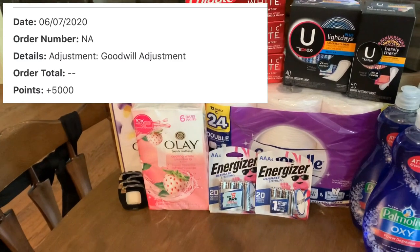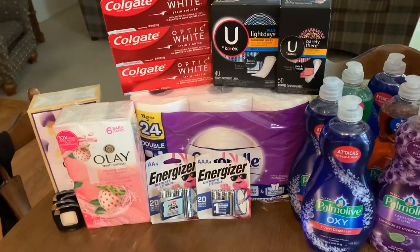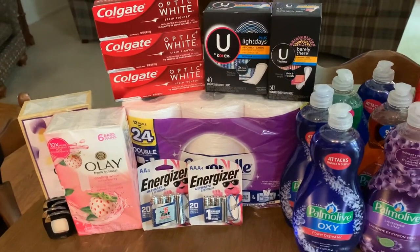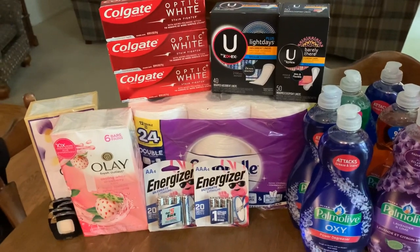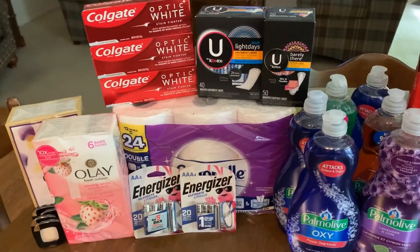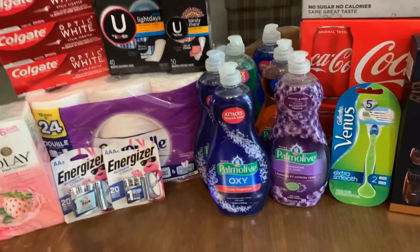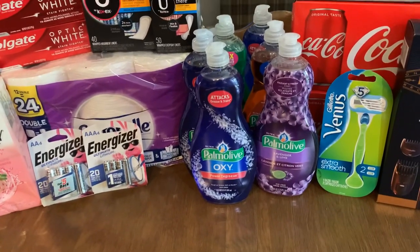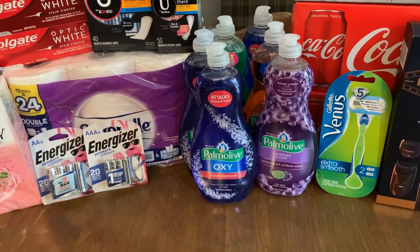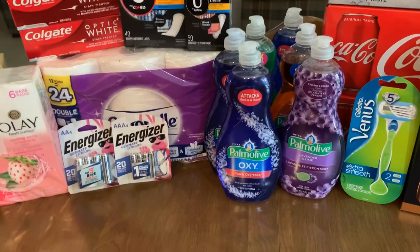So I went ahead and picked up U by Kotex — these are two for $8 everyday price. We have an awesome $5 off two digital coupon, bringing that down to just $3 for two or $1.50 each. And then I snagged some Palmolive — this is a month-long deal, on sale at $1.99 each, and when you buy two you earn 2,000 points, bringing the final cost down to $0.99 each.